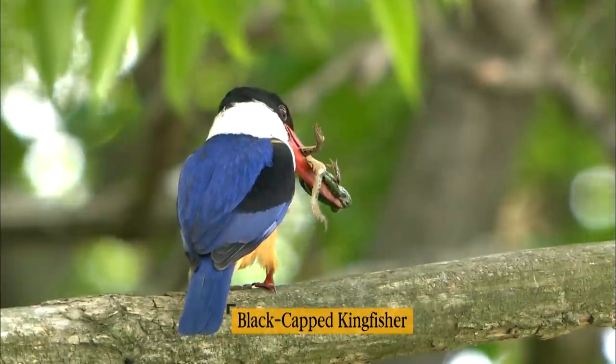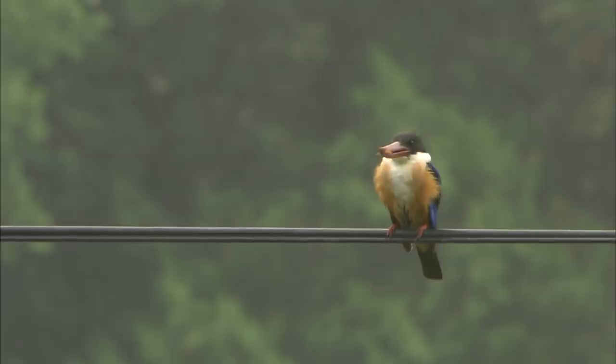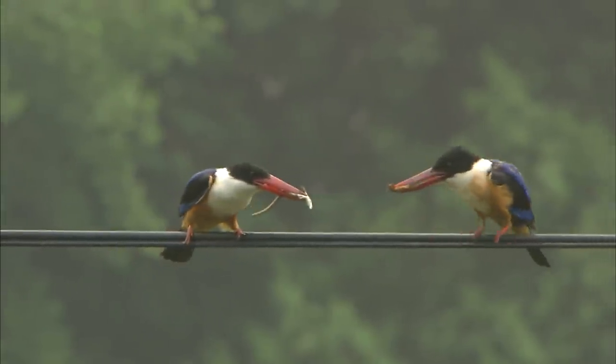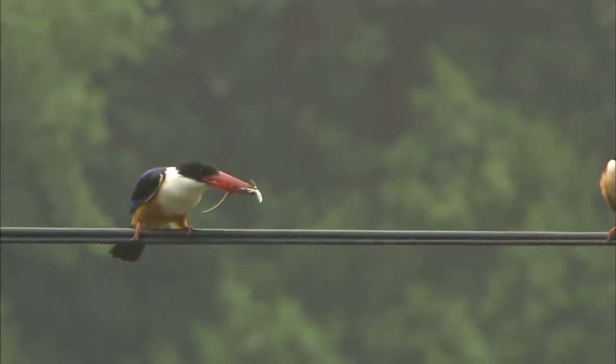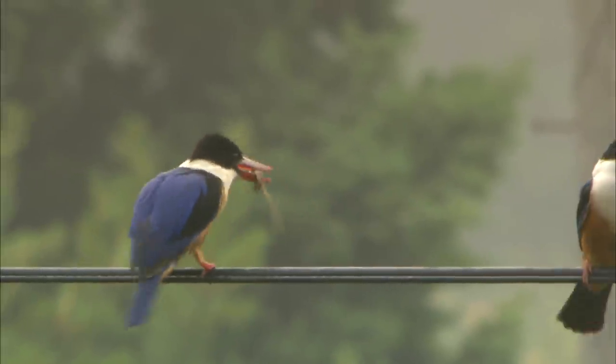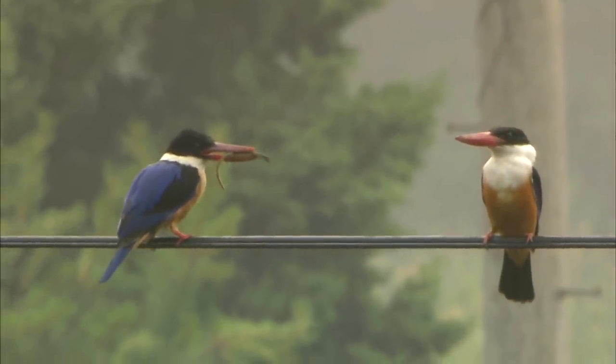It's a black-capped kingfisher, a summer bird on the Korean peninsula. Its orange beak and blue feathers present a colorful contrast. It is now mating season. The one with a lizard in its mouth is a male — right now it's engaged in courtship, trying to attract the female with food.